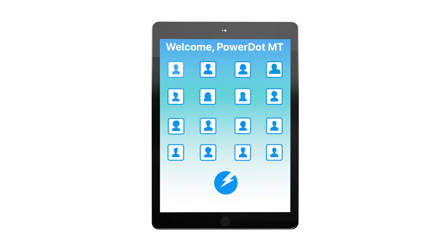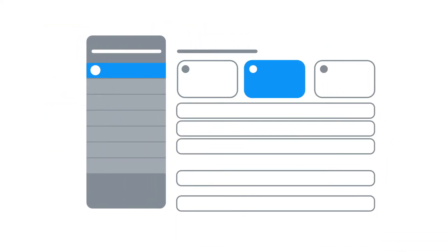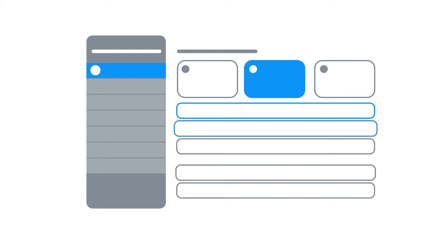Remote sessions allow you to send customized protocols to your clients, regardless of where they are in the world. With 65 preset programs and the ability to save custom protocols, treatments are both easy and effective.